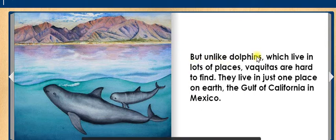But unlike dolphins, which live in lots of places, Vaquitas are hard to find. They live in just one place on Earth: the Gulf of California in Mexico.